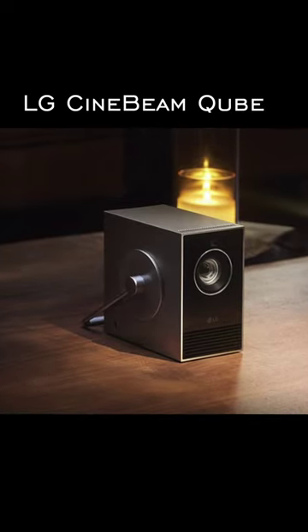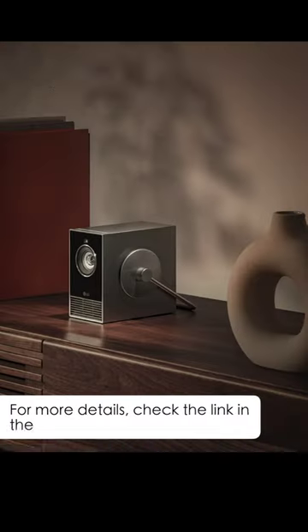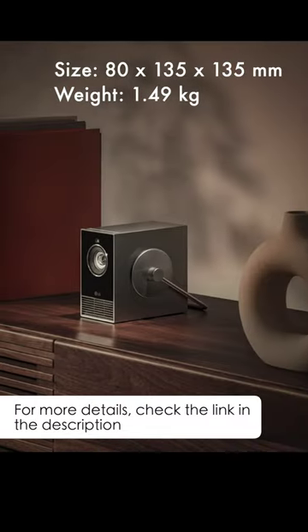This is LG CineBeamCube, LG's latest projector that can transform your room into a movie theater. The projector has a compact and lightweight design.